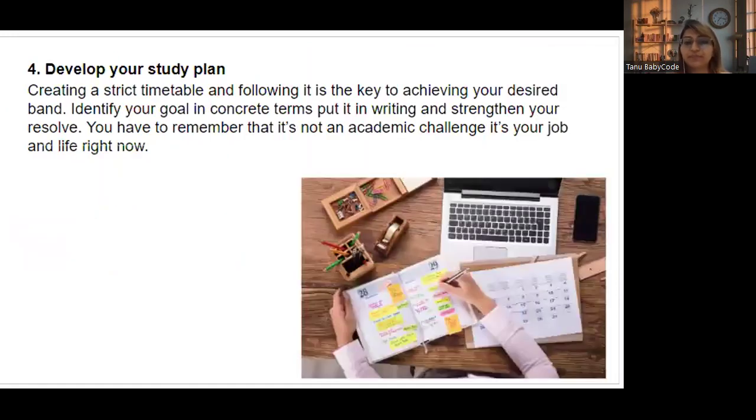Tip number four: develop your study plan. Always create a strict timetable and follow it — it is the key to achieving your desired band. Look at your goal in concrete terms, put it in writing, and strengthen your resolve. Remember, this is not just an academic challenge — it affects your job and life. If you don't score in the first attempt, you lose motivation. Make a strict study plan and follow it.